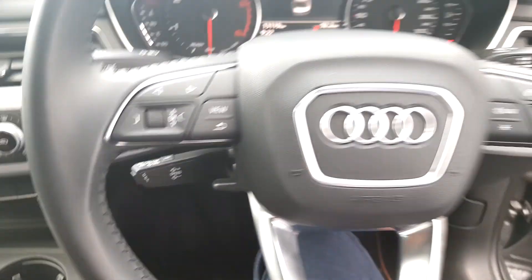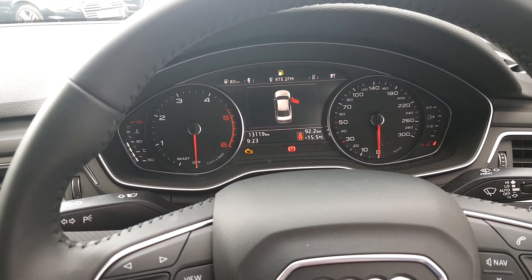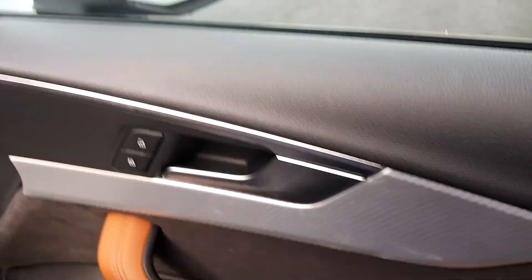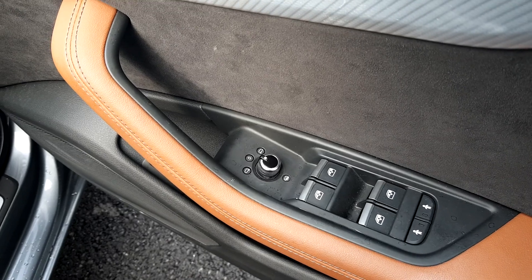We have cruise control, a multifunction steering wheel with voice command. This vehicle has just done over 13,000 kilometres. We have automatic wipers, automatic lights, front and rear electric windows, and electrically adjustable heated wing mirrors.